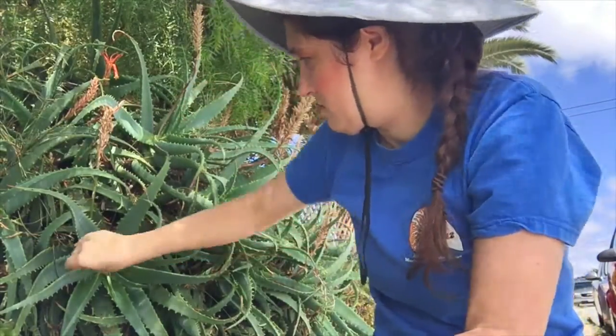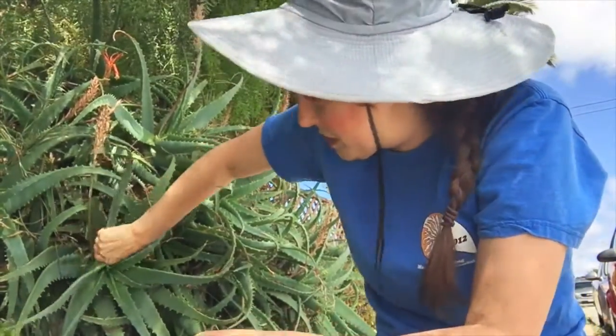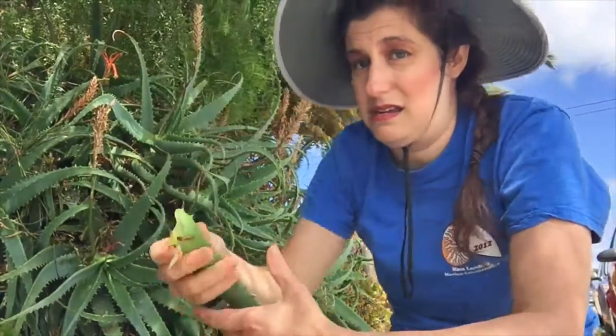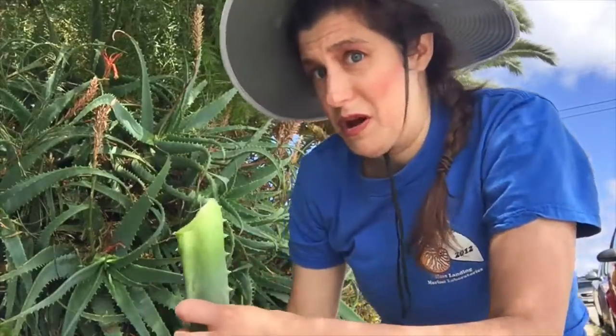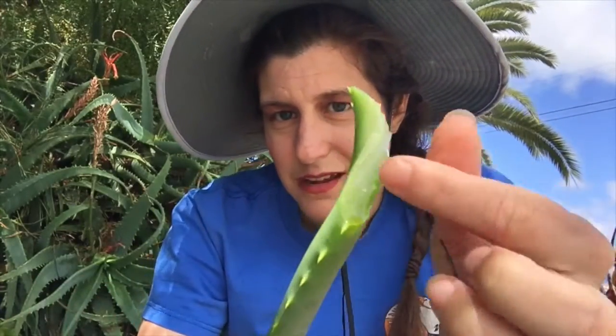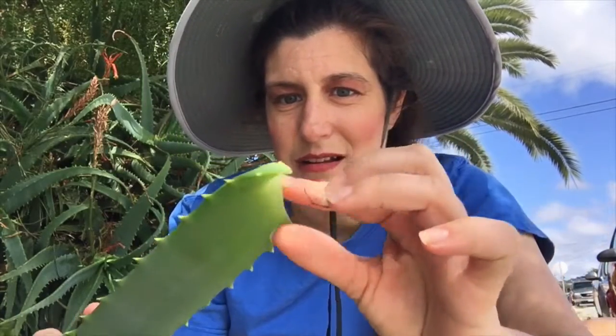I wanted to show you some of the mucilage that gets made into the aloe vera gel, lotion, or even makeup and soap. Here you can see from the leaf it has this very jelly, slimy stuff — that is the mucilage.